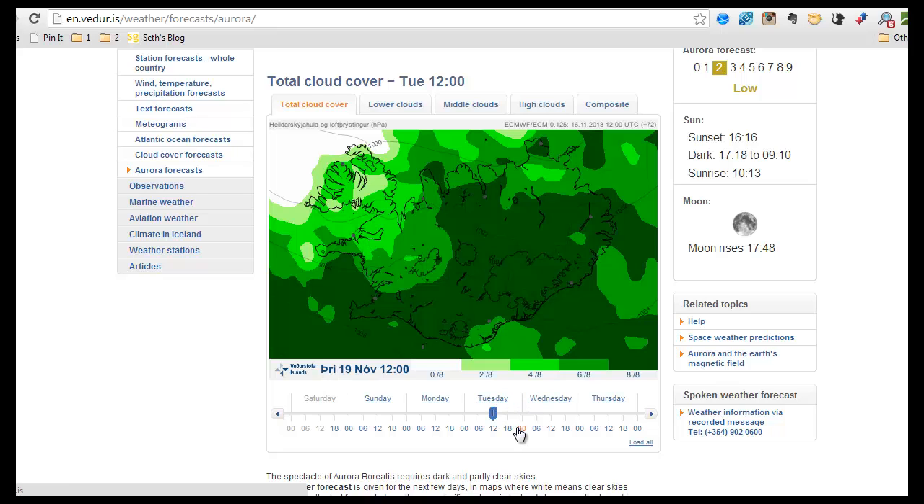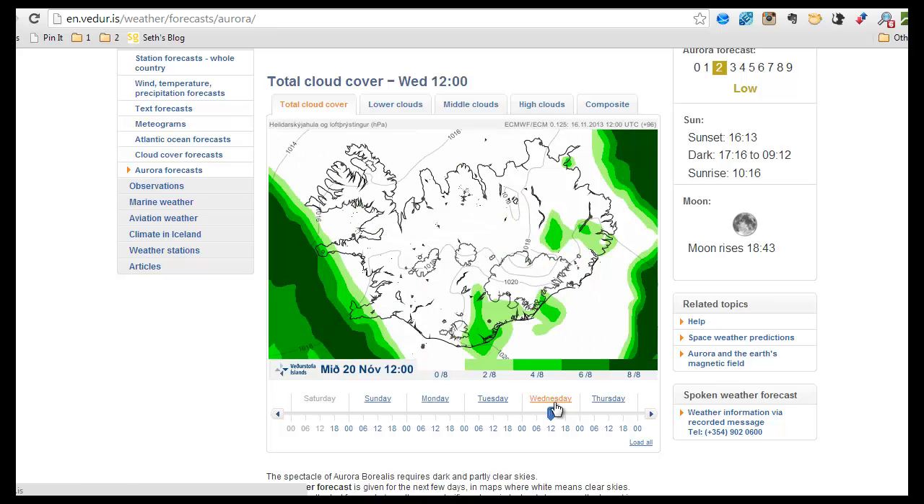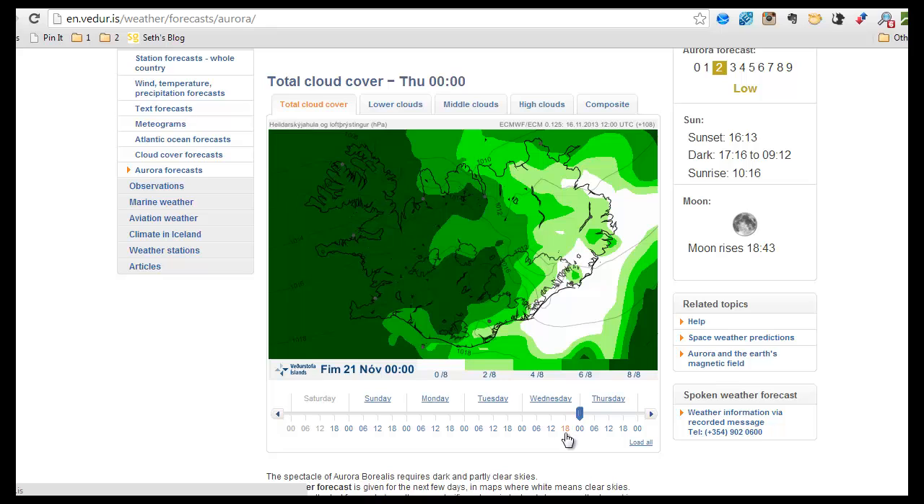You can see what it looks like for the coming week here. For example, in the Reykjanes Peninsula, you might see something on Tuesday at midnight. And here, as you can see, on Wednesday—